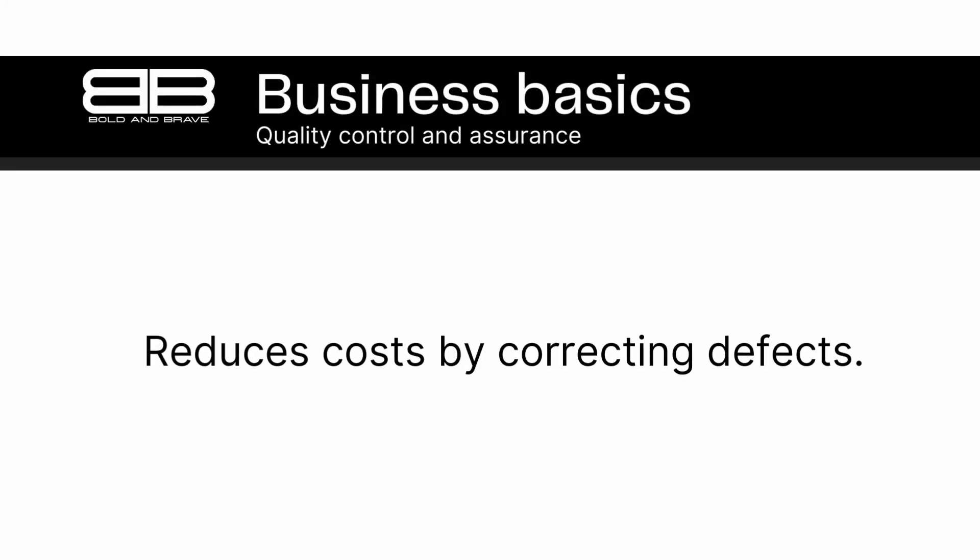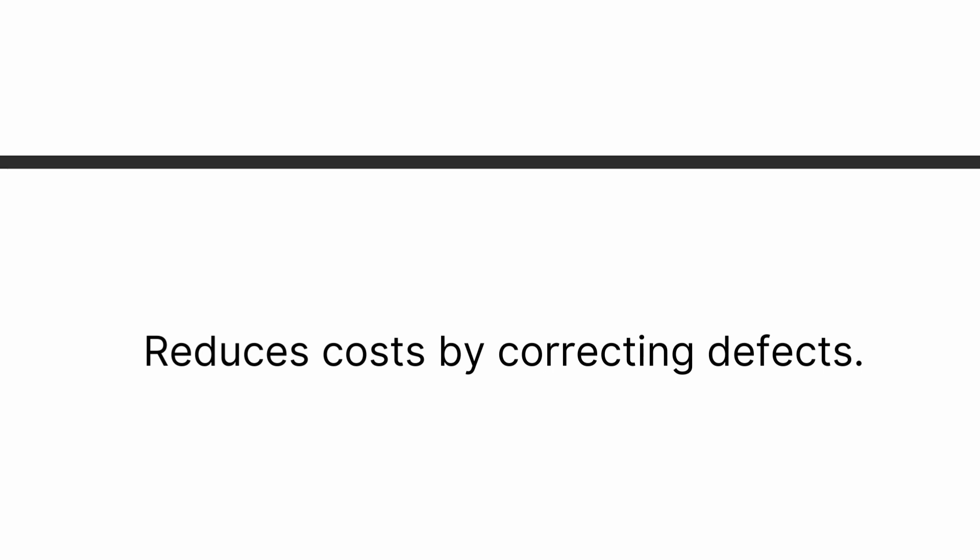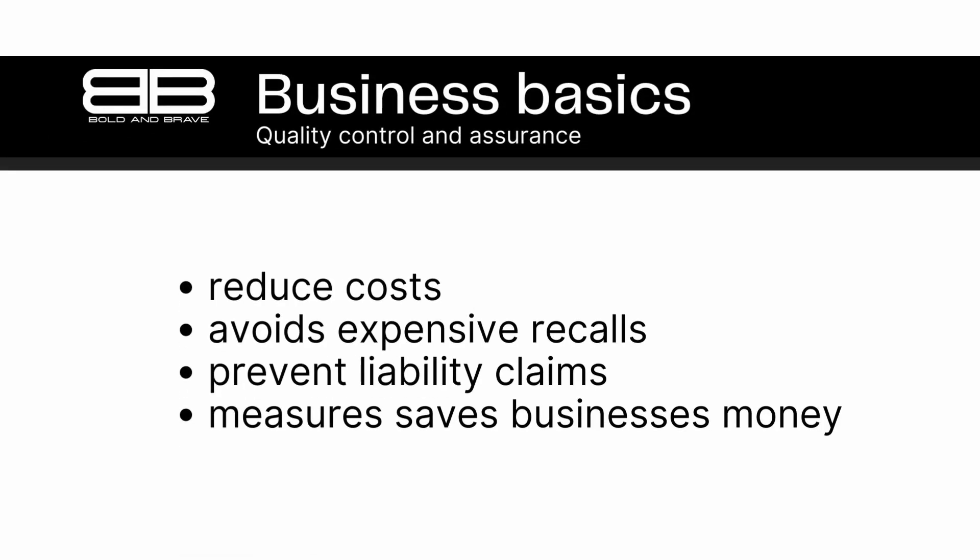Number 4. Quality control and assurance can help reduce costs by identifying and correcting defects early in the production process. Have you ever purchased a product that didn't work properly, or that fell apart soon after you bought it? These kinds of issues can be frustrating for consumers, but they can also be costly for businesses. By catching problems early, businesses can avoid costly rework, scrap, and product recalls. This can also help to minimize the risk of liability claims, which can be very expensive for businesses.